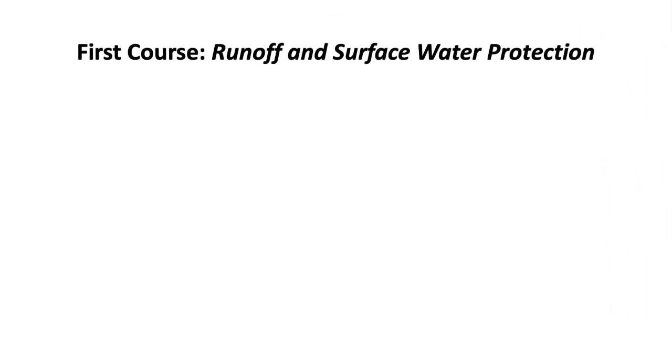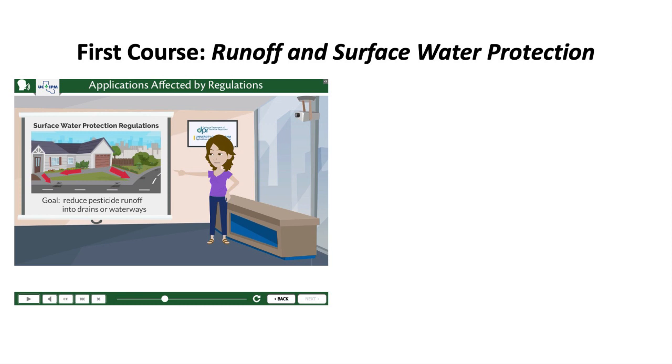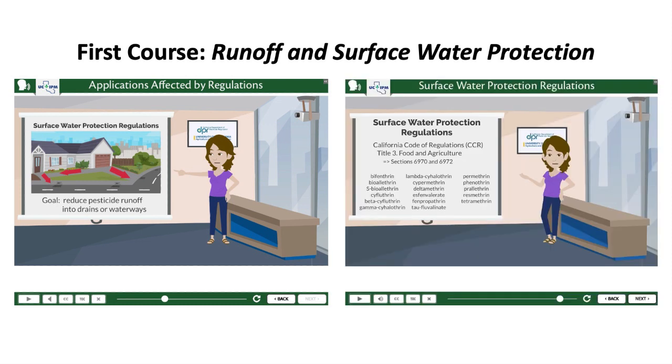The first course focuses on how to apply pyrethroids and fipronil effectively while abiding by the surface water protection regulations in California.